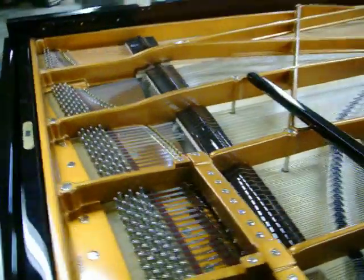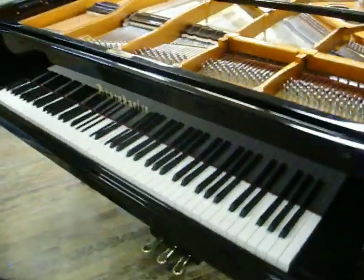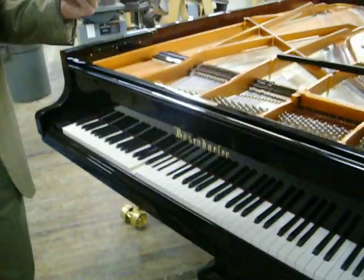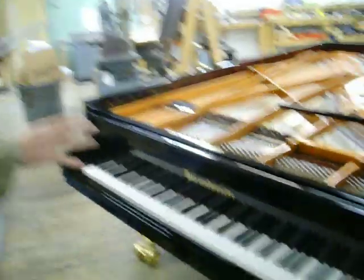The newest PianoDisc system also features high-definition playback. The video technology that will come up on the iPad when there's video involved will be beautiful, and the playback of the music is also spectacular.